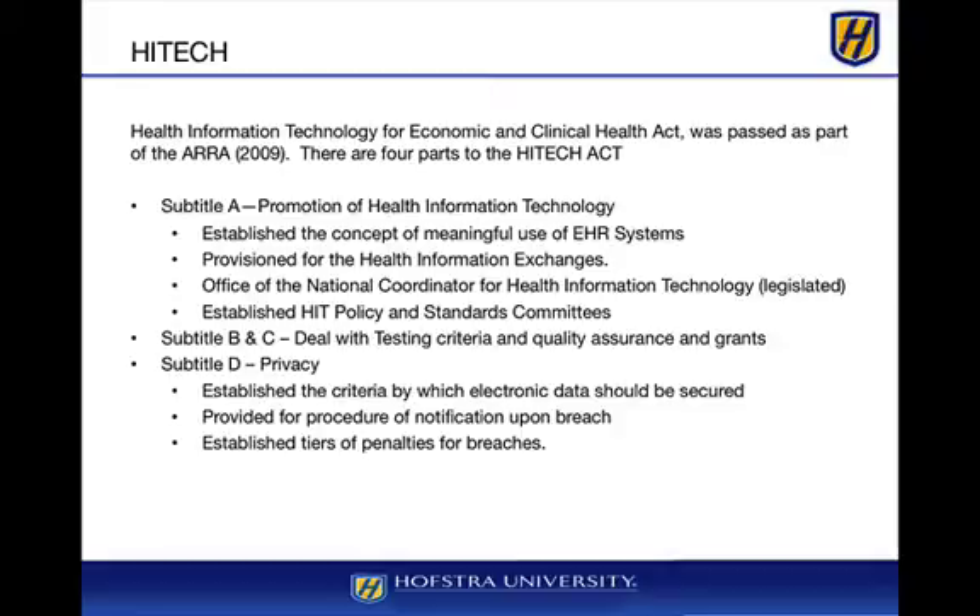With regards to privacy, HITECH established criteria by which electronic data should be secured. For example, you cannot send HIPAA data over WEP encryption on wireless networks — it has to be WPA or WPA2 or higher. It also provided procedures for notification upon breach and established tiers of penalties for breaches, with more and more regulations emerging around how breaches are assessed, reported, and what constitutes a breach.